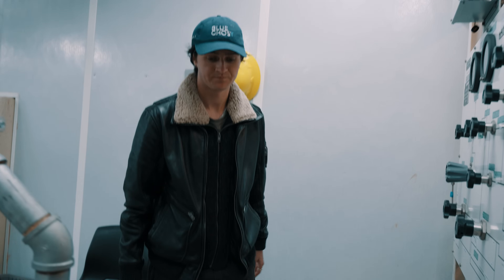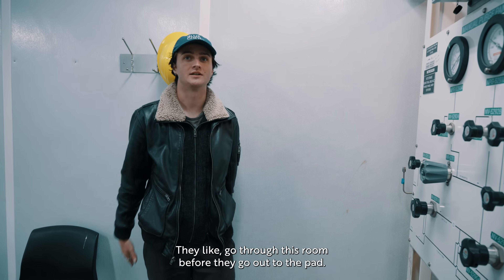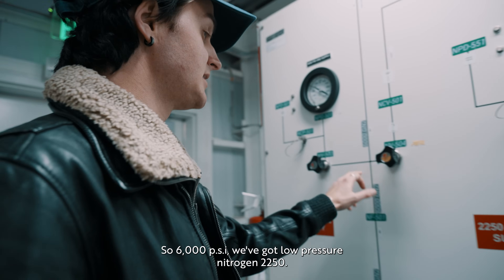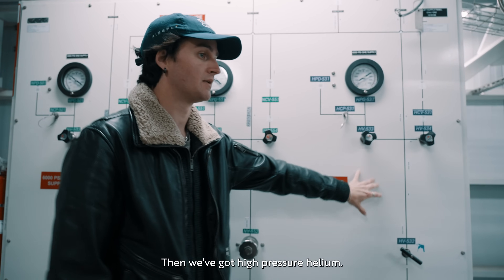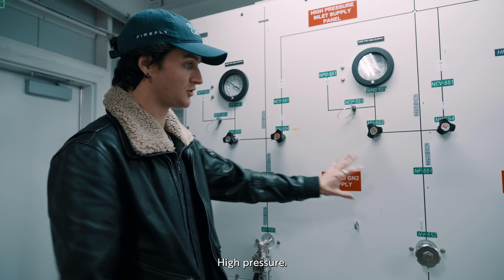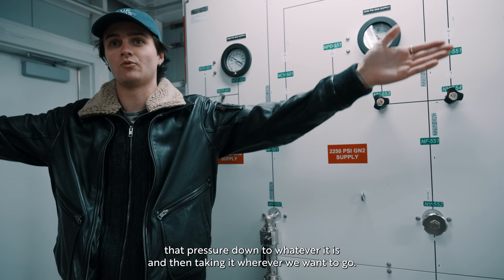This is the pneumatics room. All the fluid systems and gas systems physically go through this room before they go out to the pad. We have three gases on the pad: high pressure nitrogen at 6,000 psi, low pressure nitrogen at 2,250 psi, and high pressure helium. In some places we want nitrogen down to a trickle purge at 10 psi, so we only have three sources and this is where we keep them. Each of these modules regulates that pressure down to whatever it needs to be and routes it wherever we want to go.